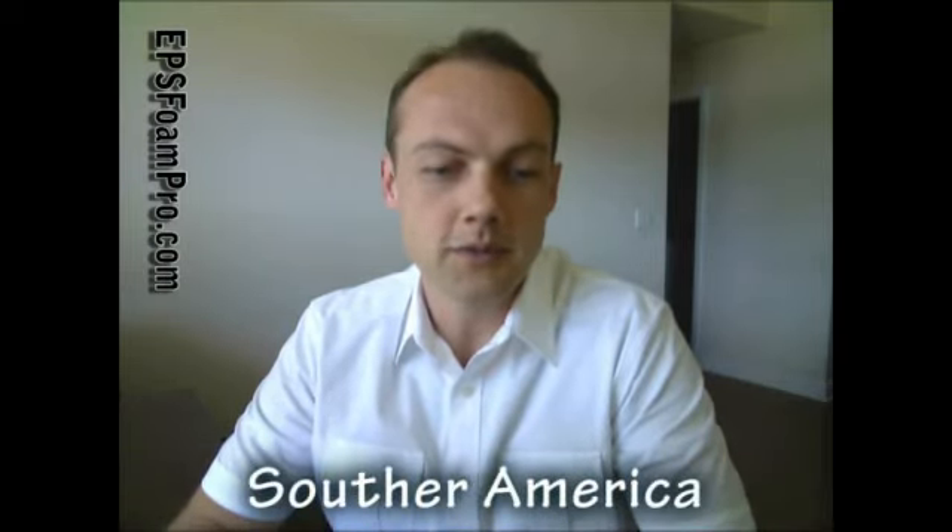You can buy that in South America, in Bolivia. You can buy it in Brazil. You can buy it in Southern Africa. Asia, of course — China has a whole bunch of different companies that make EPS manufacturing equipment. You've got South Korea. In Australia, in Central Australia, there's a company that makes EPS foam manufacturing equipment, and in Southeast Australia there are two companies that I know of.